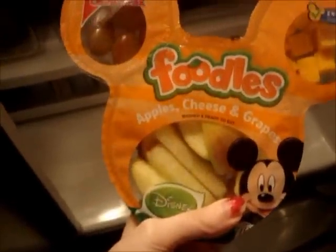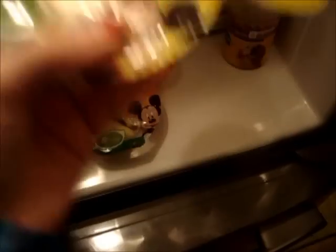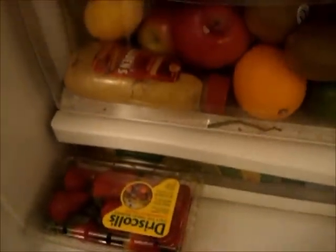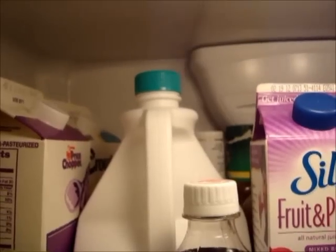For snacks I got these Foodles — this one has apple, cheese, and grapes, and this one has apples, cheese, and caramel. I got this cranberry watermelon flavored GoodBelly drink, some Simply Dressed balsamic dressing, and Mott's applesauce. I got some cucumbers and strawberries.